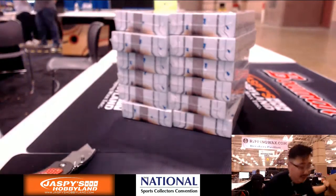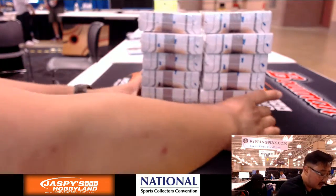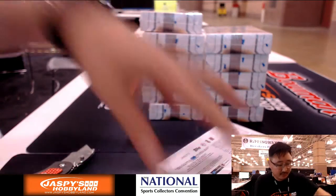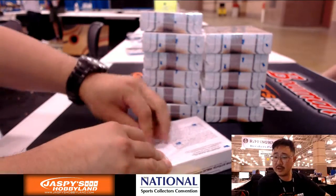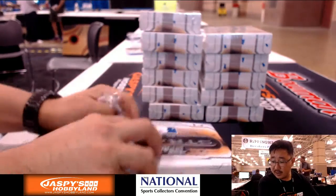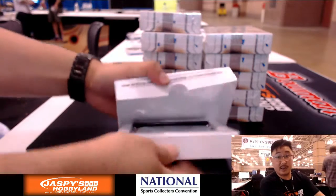Empty box — doing all 12 boxes, folks. Six on the left side, six on the right side. Bruce, you have the Red Sox and the A's. Red Sox, A's — got it. Good luck everybody.